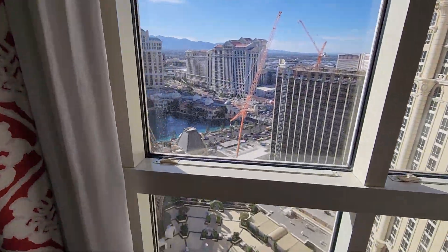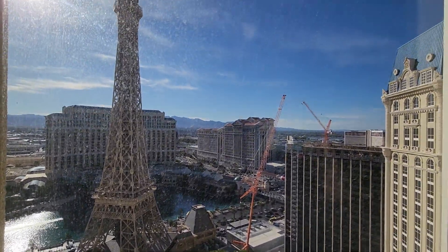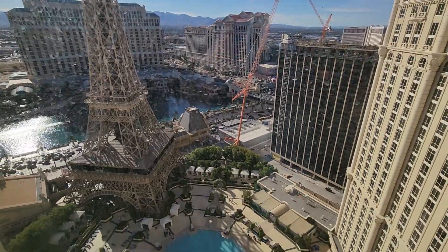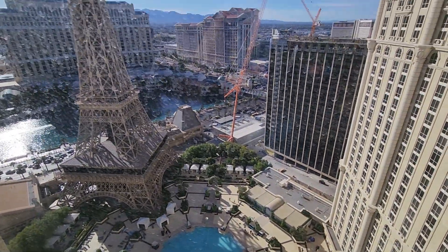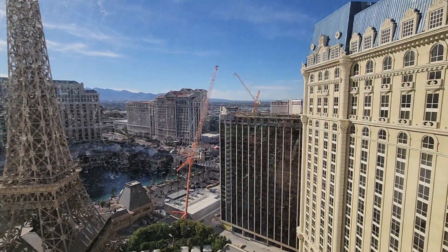The windows are kind of dirty, but you do have a view of the Eiffel Tower, Bellagio Fountains, and the pool. It looks like they're doing some type of work over on the new Versailles Tower.